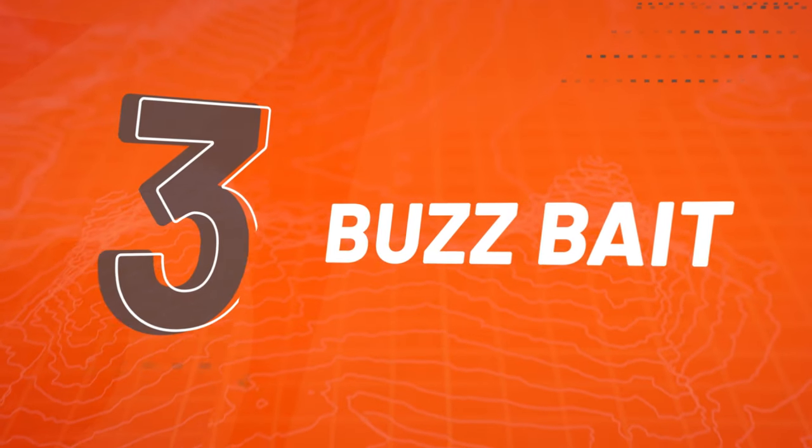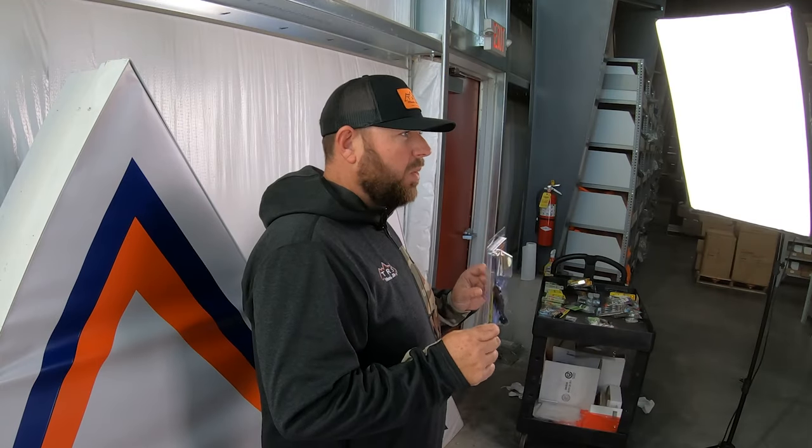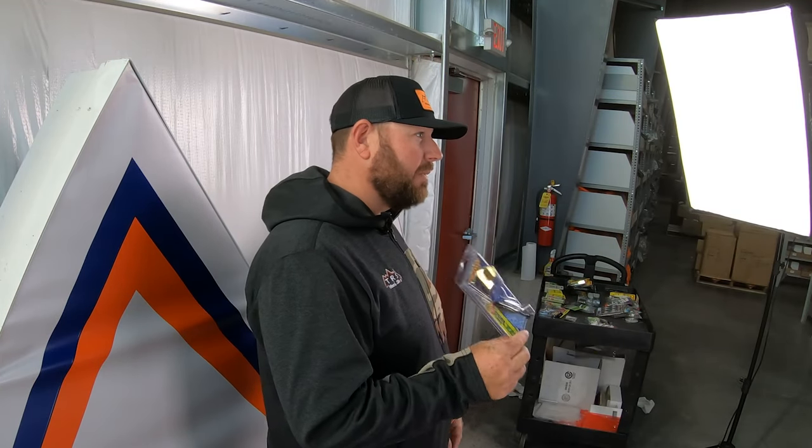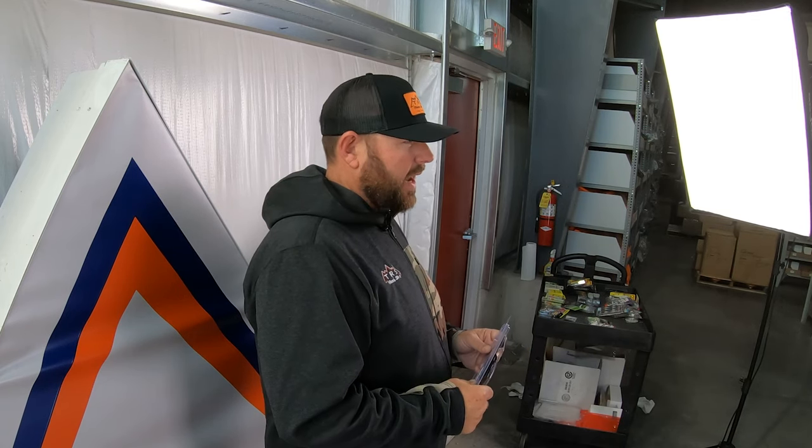The third thing I always have tied on in the fall when I'm fishing for largemouth is a black buzzbait. Black and white are the two colors you need — I prefer black. Black is always my go-to with a buzzbait and pretty much all topwaters. Buzzbaits are great for the fall. You can fish them fast, cover a lot of water, fish them in lakes, rivers, around docks, around any kind of structure, laydowns — anywhere you think there's a fish.